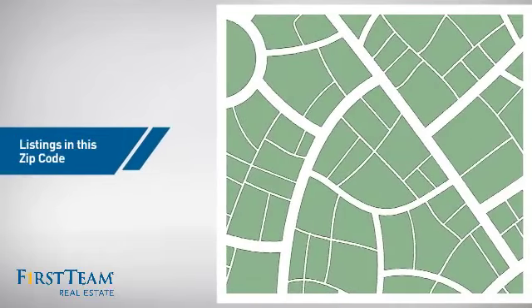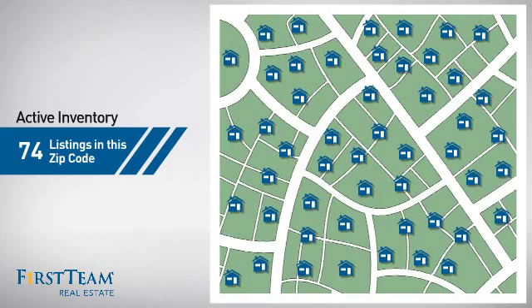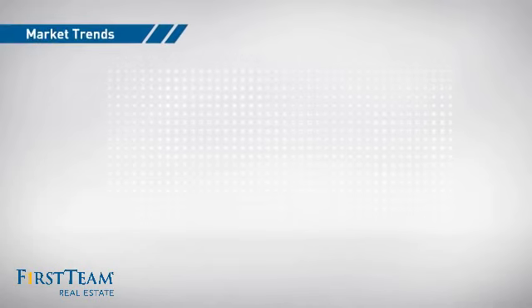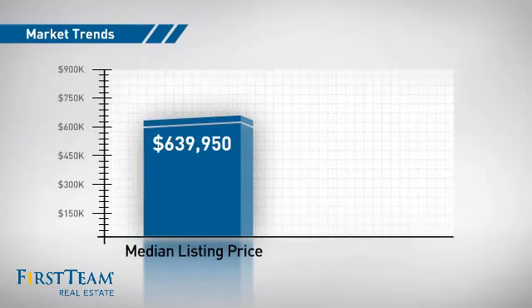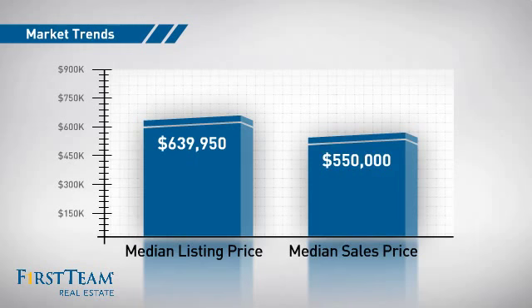Wondering how it stacks up against the competition? There are now just under 75 homes on the market within this zip code, with a median list price of just under $650,000 and a median sale price of $550,000.